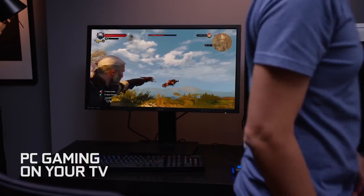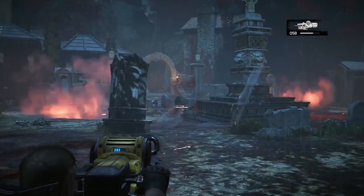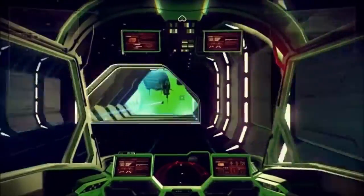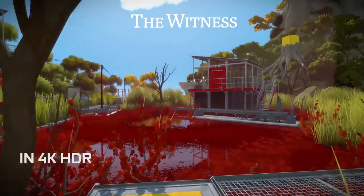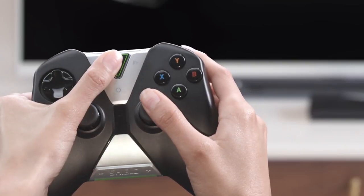If you are a gamer playing things like League of Legends or Halo Wars, you can actually cast your games from your PC to your big screen TV. Because this package also includes a great little controller, and you can hook up things like a keyboard and mouse, you can game anywhere in the house.